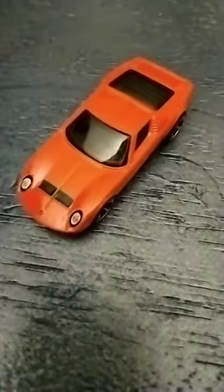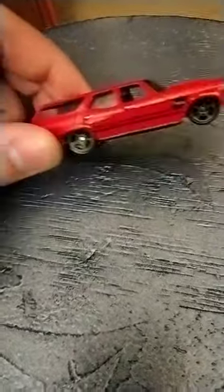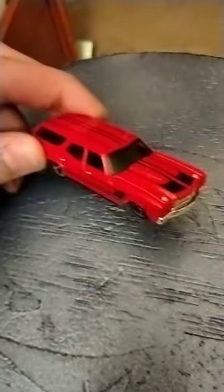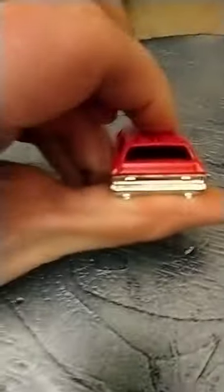Next up we have the 1970 Chevrolet Chevelle wagon. I didn't know it came as a wagon, but now I want this more. This is my favorite generation of Chevrolet Chevelle — I love the little lines it has and the headlights. I wish they were painted, but the chrome looks nice. On the rear there are no painted taillights either, but oh well.